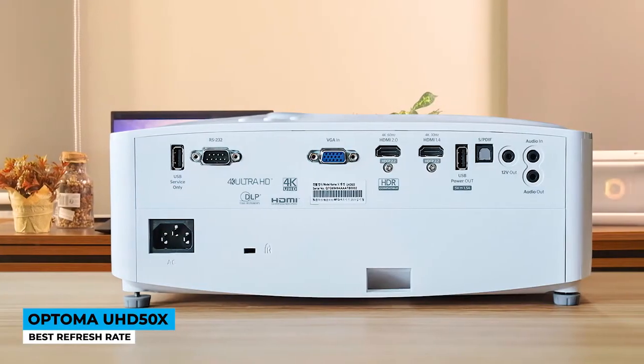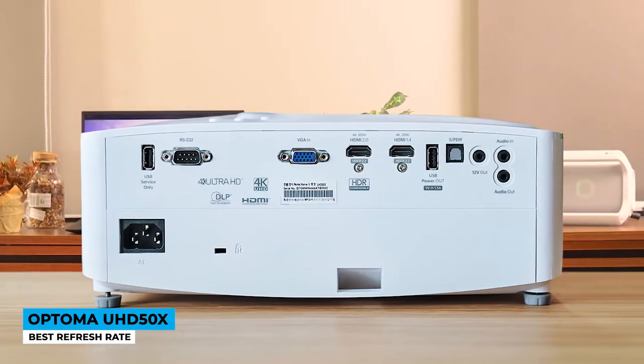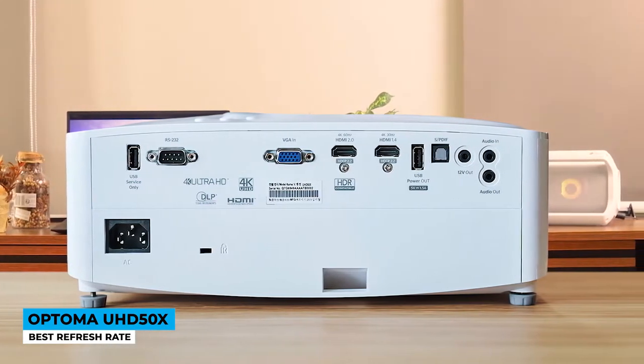Just a few projectors have this component. There's a variety of connectivity including HDMI 2.0 inputs with HDCP 2.2 support, HDMI 4K, USB, and VGA. You can also connect media players, gaming consoles, PCs, smartphones, and notebooks. Enjoy the lamp to the fullest — it gives you 15,000 hours of life, allowing you to use it for more than 10 years with an average of over 2 hours per day.